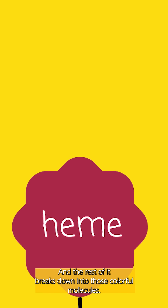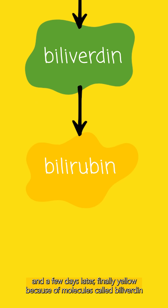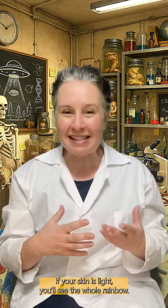It breaks down into those colourful molecules — first purple, then green, and a few days later, finally yellow — because of molecules called biliverdin and bilirubin.